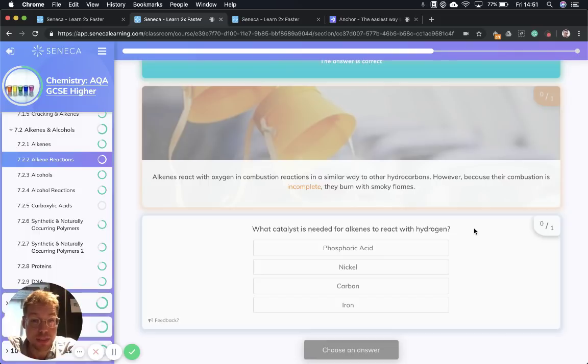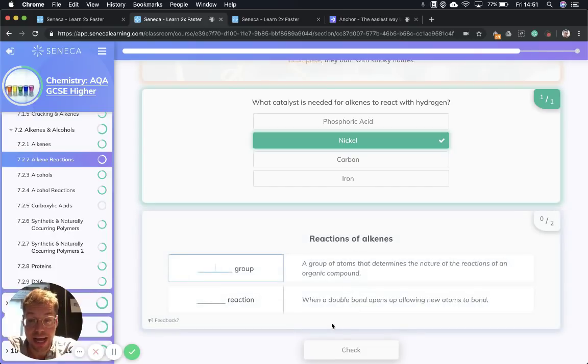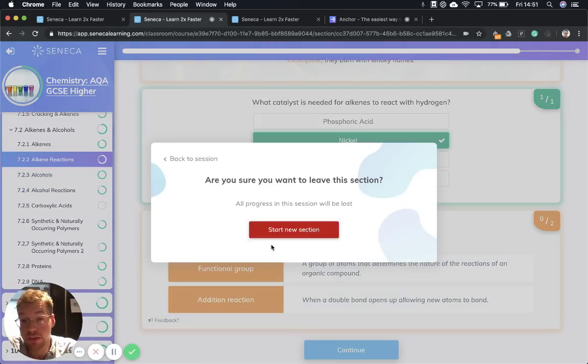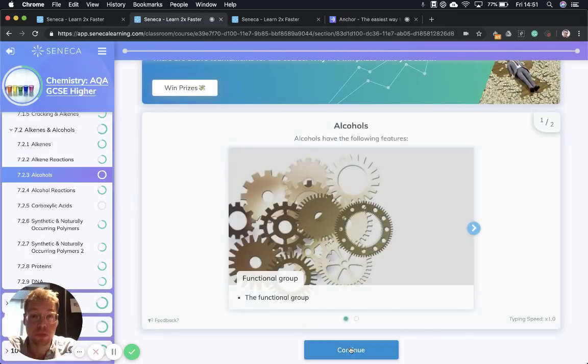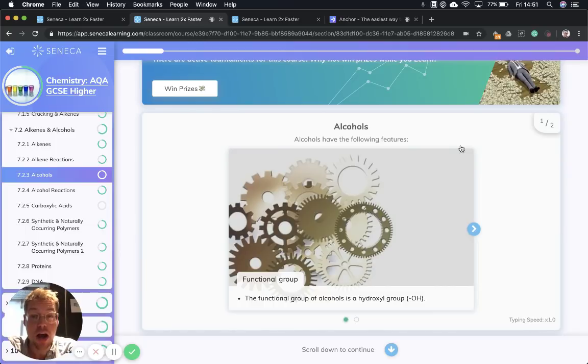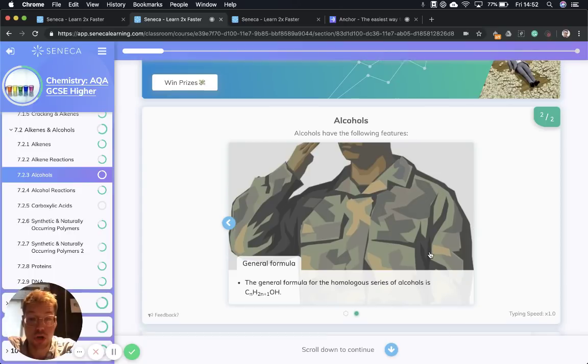What is the catalyst needed to react alkenes with hydrogen? That is nickel — we need a nickel catalyst. Next, we're going to talk over alcohols. What are alcohols? They are organic compounds — organic meaning carbon-containing — but they have the OH functional group, and we call that OH a hydroxyl group. The general formula for the homologous series of alcohols is CnH2n+1OH.